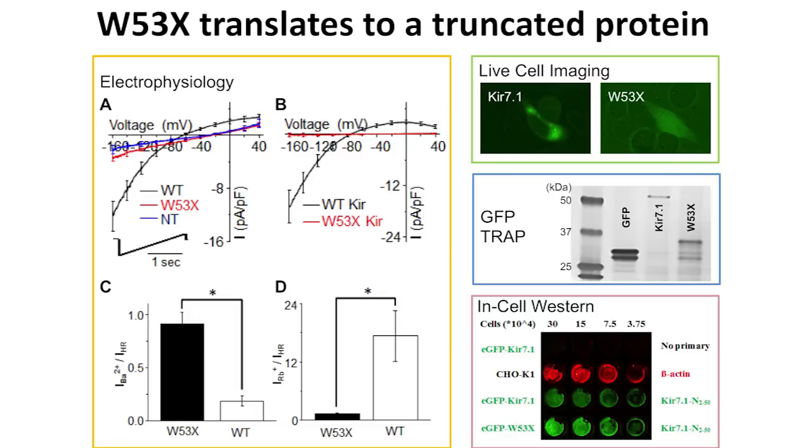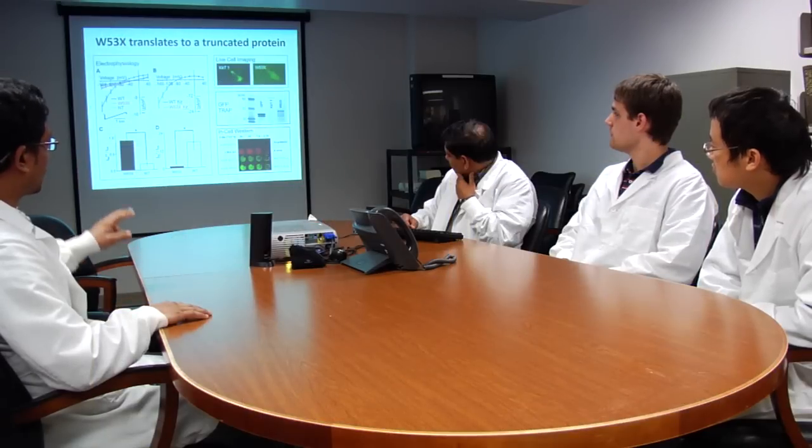We confirmed this using an activator as well as an inhibitor. To inhibit the current we used barium, and for activation we used rubidium ions. In both figures, we can see that barium only blocked the wild type current, and rubidium only acted on the wild type to activate the current. When we run the gel, we see two different sizes of proteins, indicating that the proteins produced by the mutation are truncated.